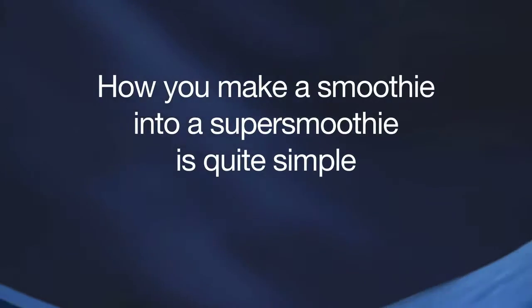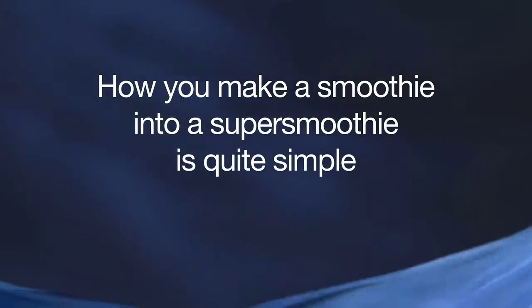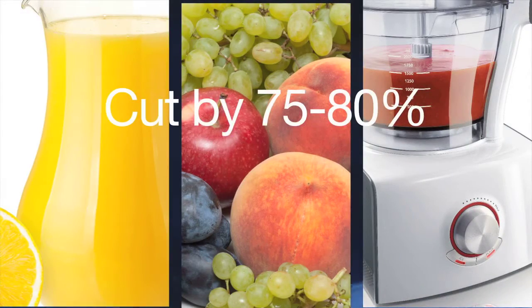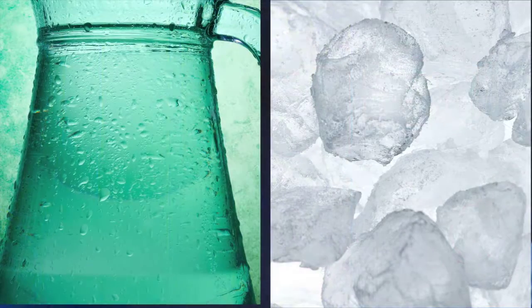So how can you take this delicious U.S. delight and make it something healthy? How you make a smoothie into a super smoothie is quite simple. You take the same exact recipe used by the smoothie shop and you cut it — you cut all the ingredients, the juices and the fruits — you cut it by 75% or 80%, and you make up the difference in water, spring water. Even ice is okay.